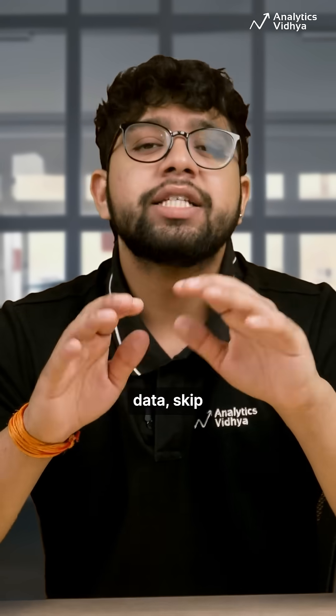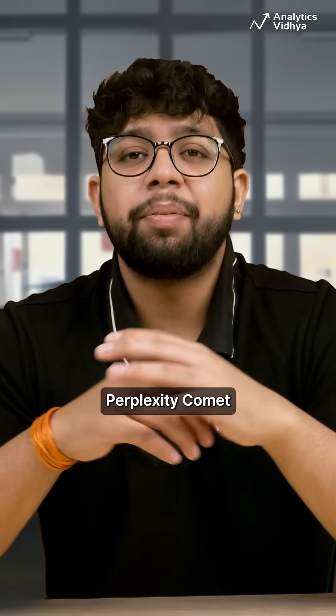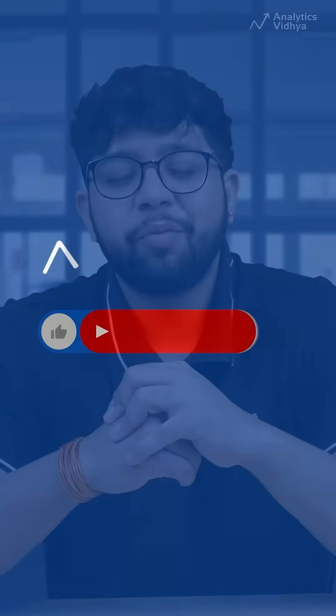So next time you need quick web data, skip the scraping scripts and just use Perplexity Comet. Like, share, and subscribe for more insights like this. Thank you.